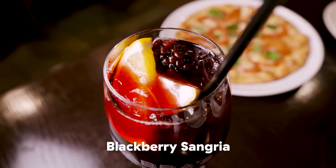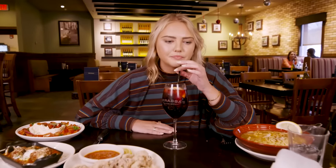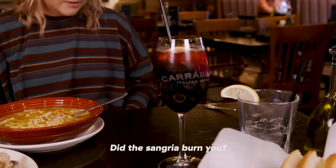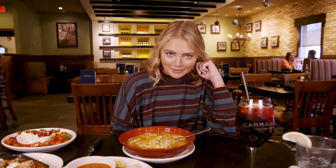We have this beautiful blackberry sangria here. That is a strong boy — flavor-wise, not necessarily alcohol-wise. It's very heavy on the blackberry but smooth. I've said this before in another video, but I would love this as a lipstick color or a nail polish color. The sangria burned me a little bit.